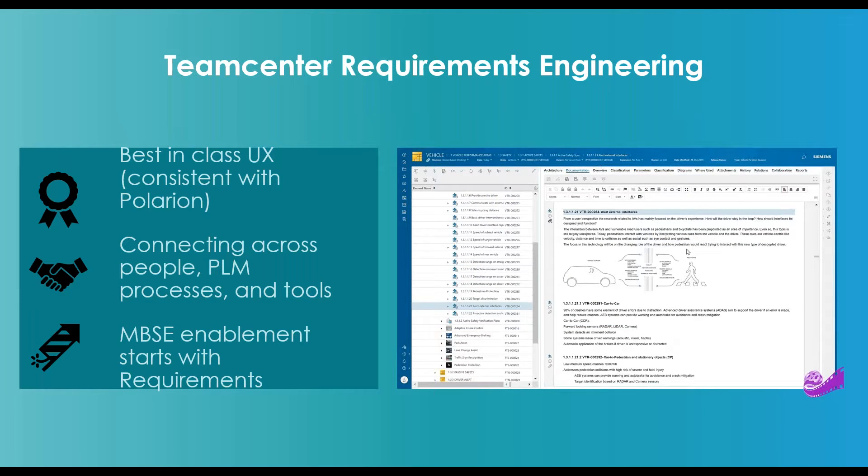With the requirement management module, you will extend the value of your PLM investment. You can include suppliers, connect engineering with manufacturing and service, and extend the value of PLM across the product life cycle, linking design decisions to the intent of the product as defined by requirements. Teamcenter requirement management is one of the best-in-class requirement management capabilities, fully integrated with Teamcenter and one of the enablers for model-based systems engineering.